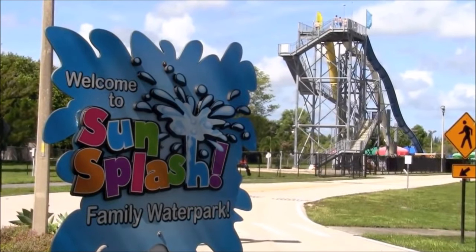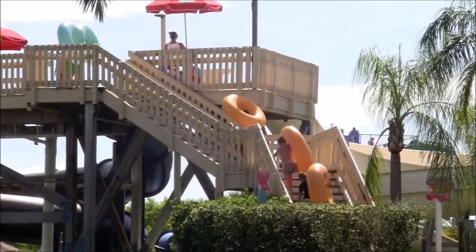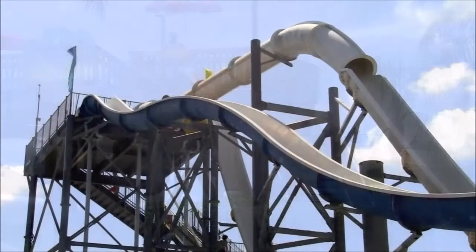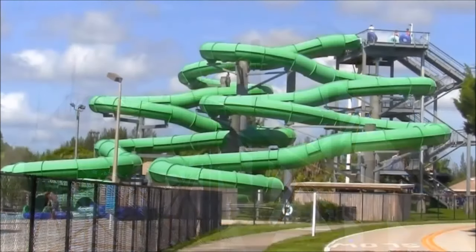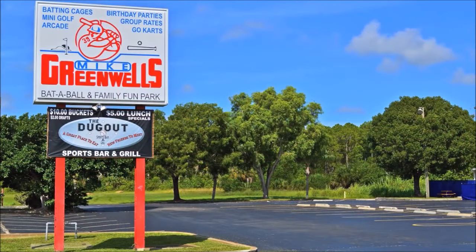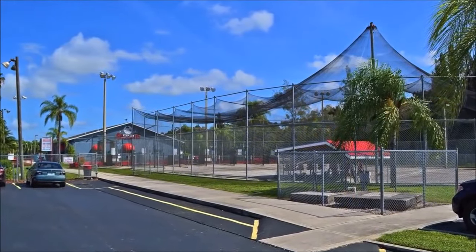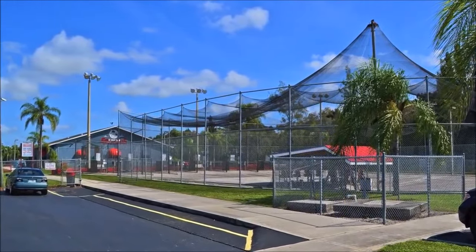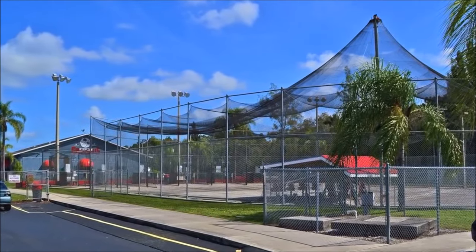One of Cape Coral's most popular attractions is Sun Splash Family Water Park, which has more than 20 wet and dry rides. On one ride you head straight to a splashdown; on another you twist and turn your way through an enclosed slide. There's also Mike Greenwall's Battle Ball and Family Fun Park, featuring miniature golf, an arcade room, go-kart tracks, a paintball battlefield, and batting cages.